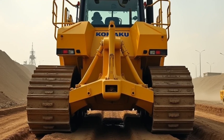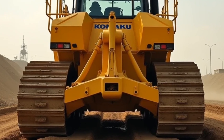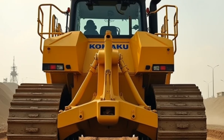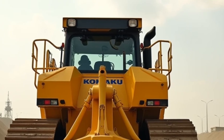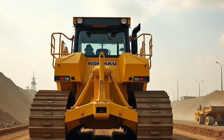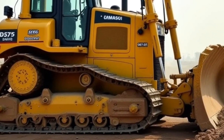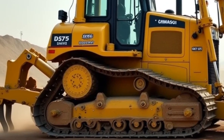The D575A comes in two primary configurations: the Super Dozer and the Carry Dozer. The Super Dozer is optimized for maximum pushing power, making it ideal for leveling massive amounts of earth. The Carry Dozer, on the other hand, is designed for carrying material over longer distances, thanks to its specially designed blade that can hold larger volumes. Both configurations showcase Komatsu's commitment to versatility and efficiency.